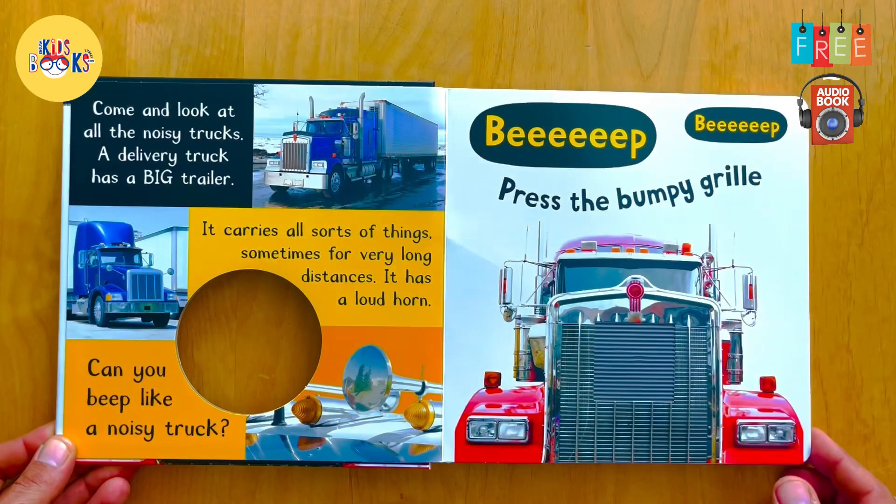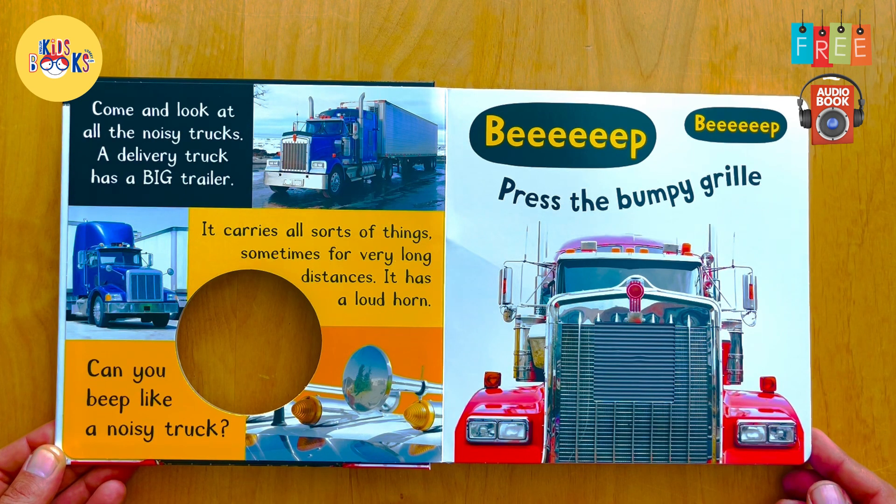Come and look at all the noisy trucks. A delivery truck has a big trailer. Beep beep!